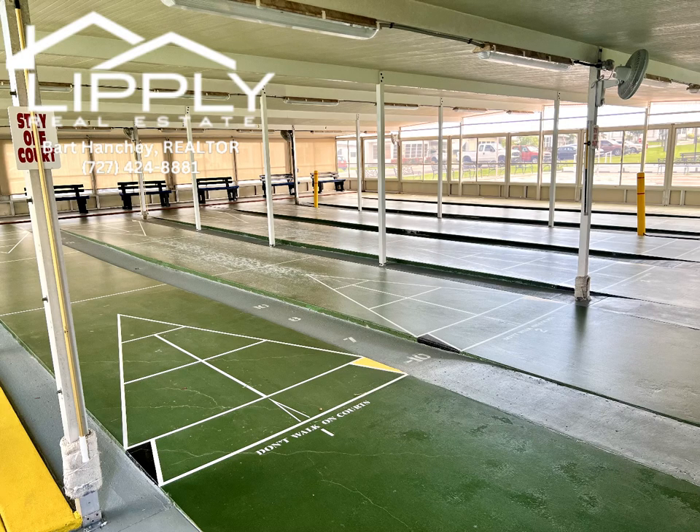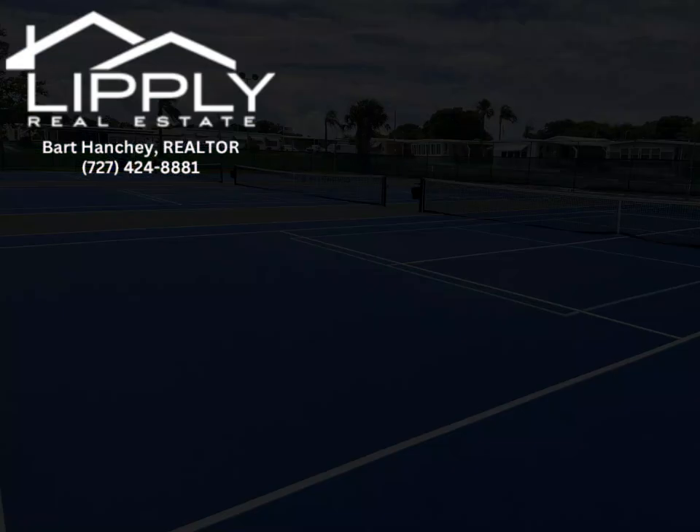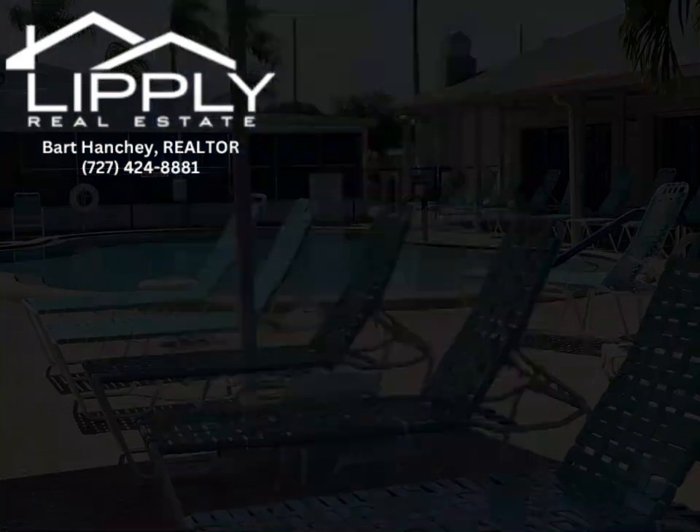This active community is where residents can connect, engage, and create lasting memories. Come experience the vibrant lifestyle and welcoming atmosphere of Palm Hill Country Club, a place to call home and thrive in the company of friends and neighbors.